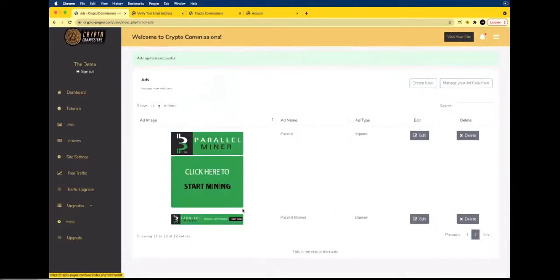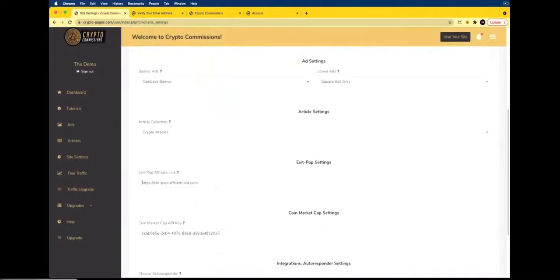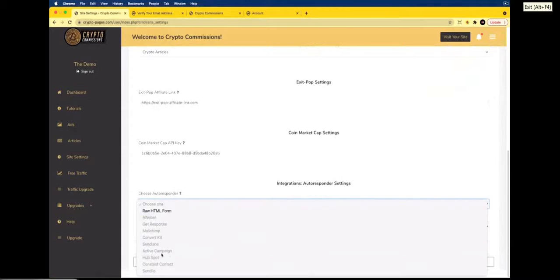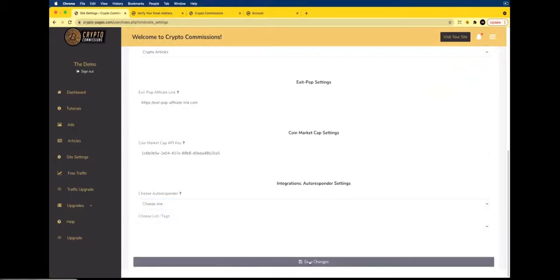Once you've done all the ads, go back to Site Settings and enter one of your affiliate links in the Exit Pop Link field. Finally, connect your autoresponder by going to Integrations, setting it up, choosing the list you want to connect to, and clicking Save Changes. Your site will then be ready to go and complete.